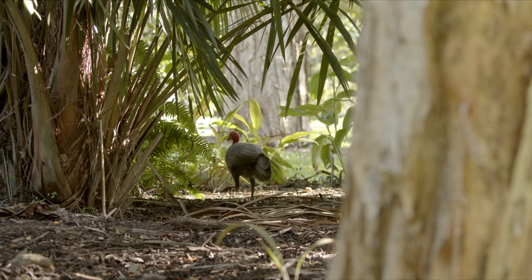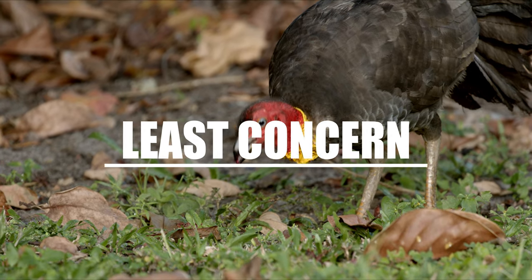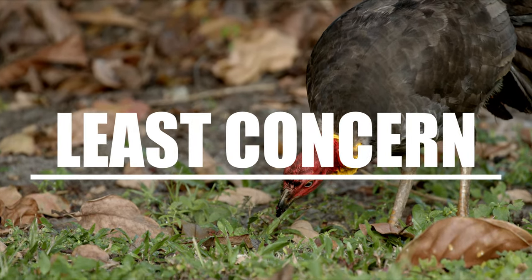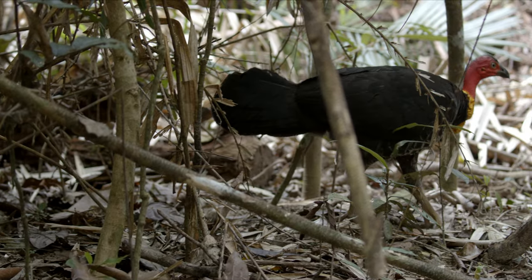Now even though their population does look to be decreasing, they're actually still classified as least concern. So that's good news. Hopefully the population stops decreasing though — that would be nice. You can never have too many turkeys running around. That's what I always say.